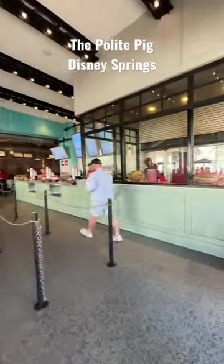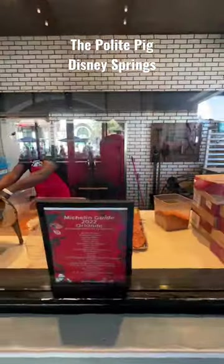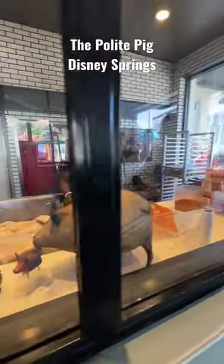Come with us to lunch at the Polite Pig. This is one of our favorite quick service restaurants at Disney Springs, serving some of the best wood-fired modern barbecue that we have ever had.